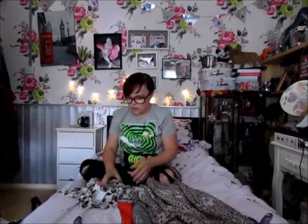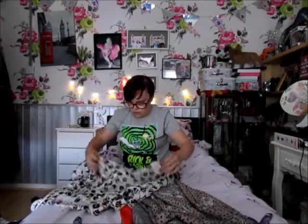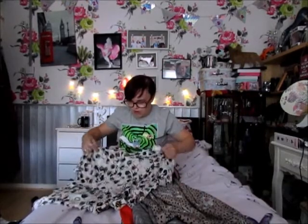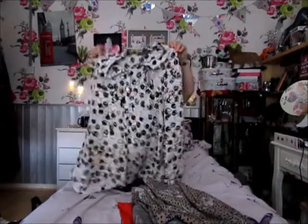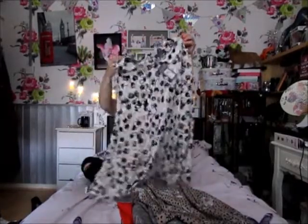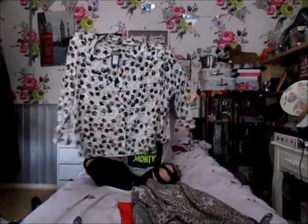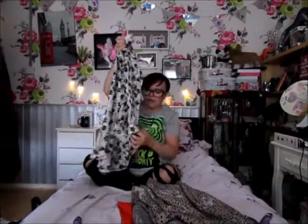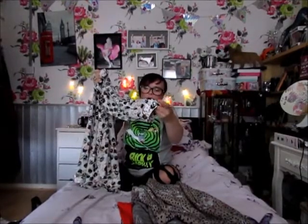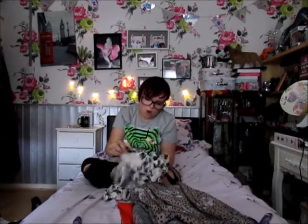My mom saw this top that she liked so I picked it up for her. It's got little flowers all over it — it's a long sleeve blouse with the cuff turned up, which you can unroll if you want. This was £7.